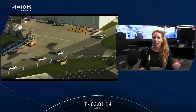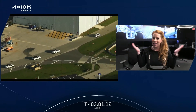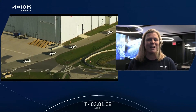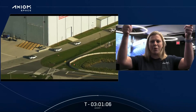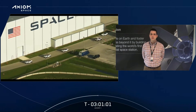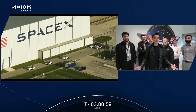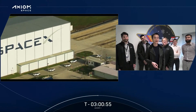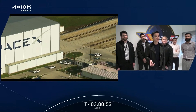We know you guys are prepared, and we will be supporting you here from Mission Control in Houston. Launch day is finally here. Your cargo is packed and ready, and we can't wait to see you on orbit. Go, AX-1. The prop team at Axiom Space would like to wish the AX-1 crew safe travels to and from the ISS. Fly safe, and we'll see you on orbit.